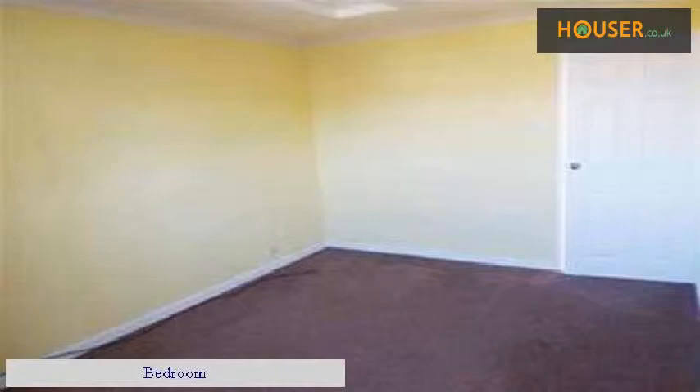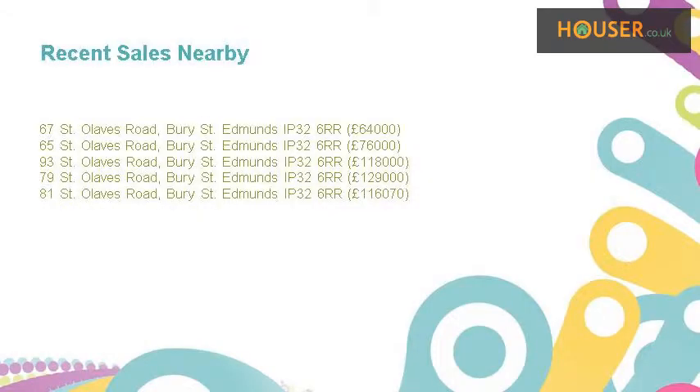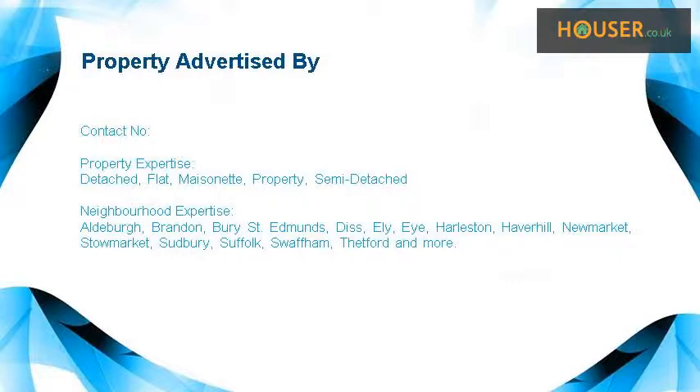Living Room. Bedroom. Bedroom. Bedroom. Housefront.